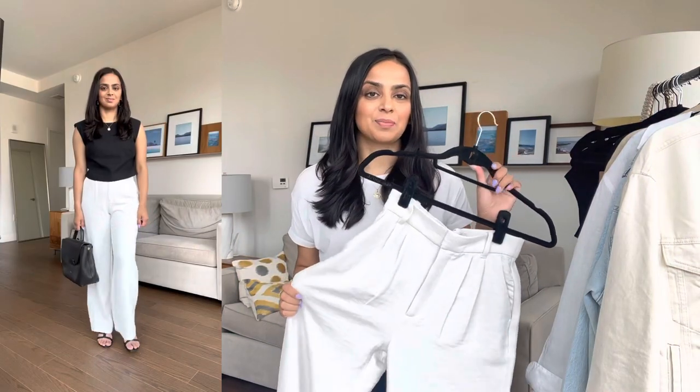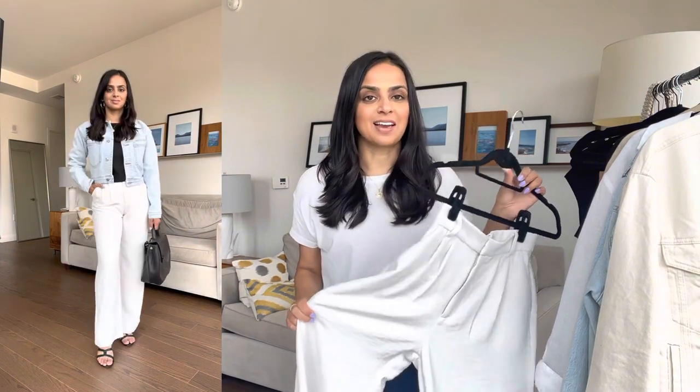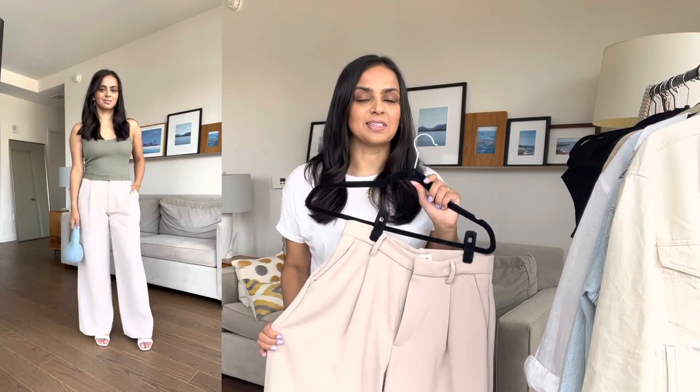I have these white pants from Abercrombie — their tailored pants in the crepe material in a 26 short. These have a little bit wider leg, though they're not the widest leg. A neutral pant for the summer is great for all-neutral looks, and this one works for both work and dressy casual looks. This is Abercrombie's tailored pant in the wide leg fit — the other was the regular leg — also a 26 short.